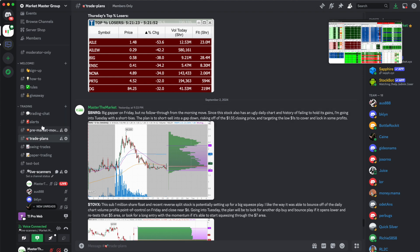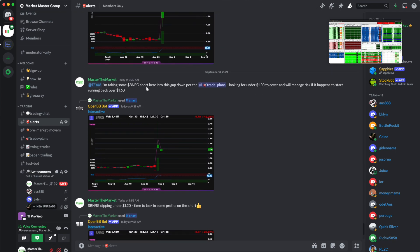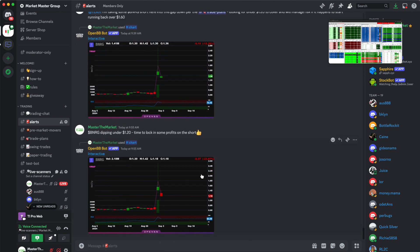The plan was to short sell into the gap down, risk off of the $1.55 closing price, and target the low $1.00s to cover and lock in profits — all of which played out perfectly. As mentioned in the alerts, I started to scale into a short position right into the opening area when it was trading at about $1.36, and just about 15 minutes later the stock was already dipping under $1.20, where I started to lock in a portion of my profits on that trade.